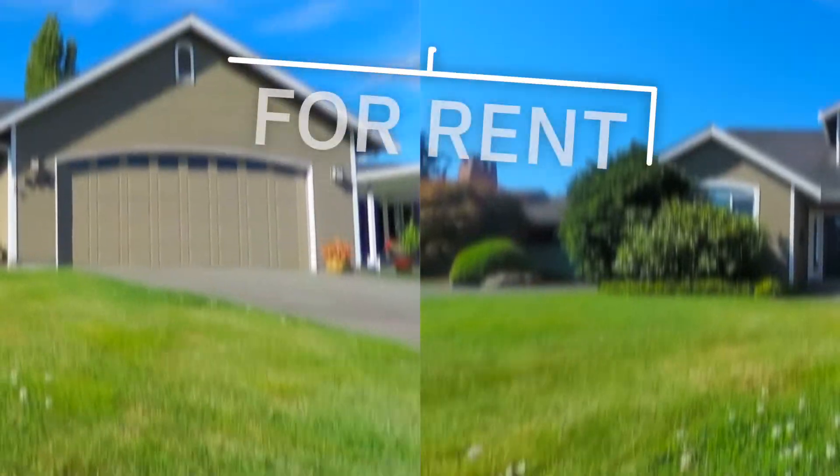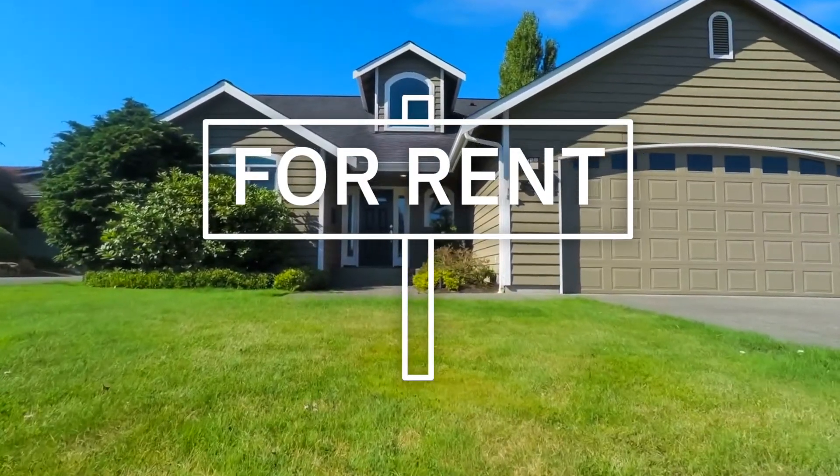If you came across this video, you may be thinking about renting out your home, already have a few rental properties and thinking of adding your home to that portfolio, or just want to start earning passive income from owning a rental property.